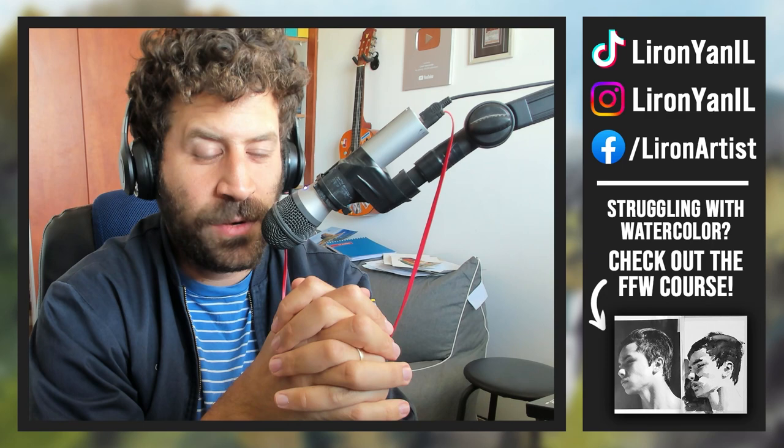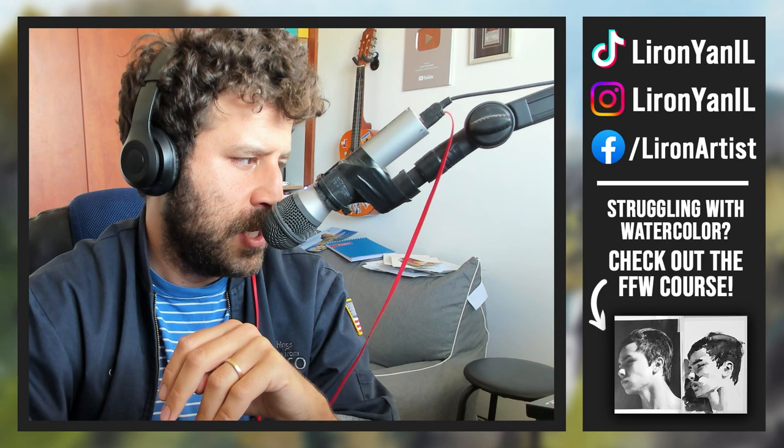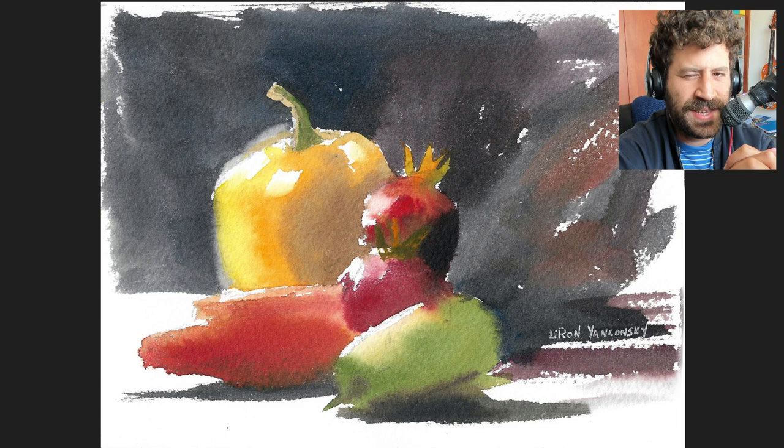Now, I don't have a full answer to that, but I do want to share something interesting. Today I got absolutely obsessed with painting this thing — just a bunch of vegetables and some fruit. And I gave it a go. When I say obsessed, I mean I did multiple attempts. I probably did five or six of them.